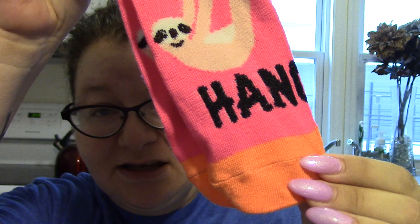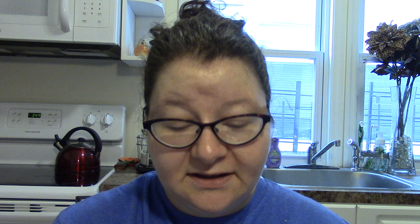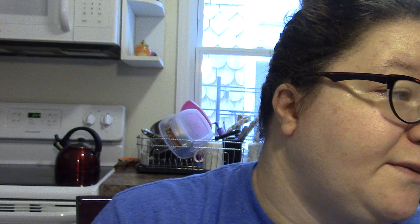I found these socks — I know, really digging to the bottom of the barrel buying socks at Dollar Tree. These are size 9 to 11 and I usually wear a 9.5. They have a sloth on them and just say 'hang' — random and bizarre but cute. I also got another pair of socks with cacti on them, size 6 to 11 — I hope they fit. I love cacti.